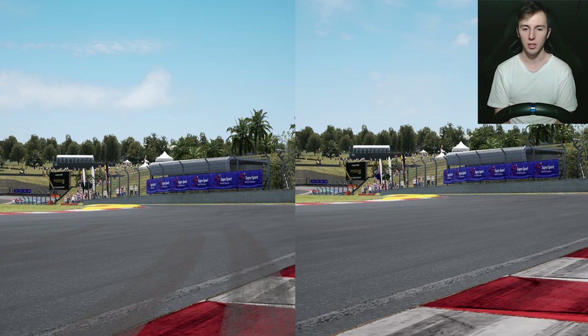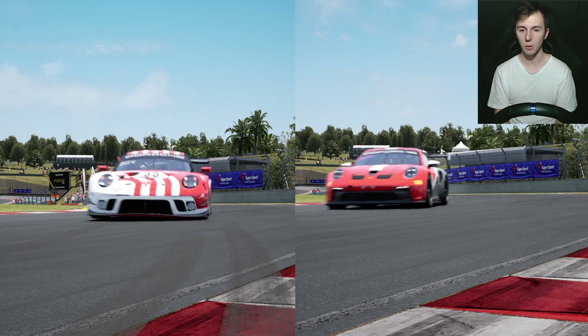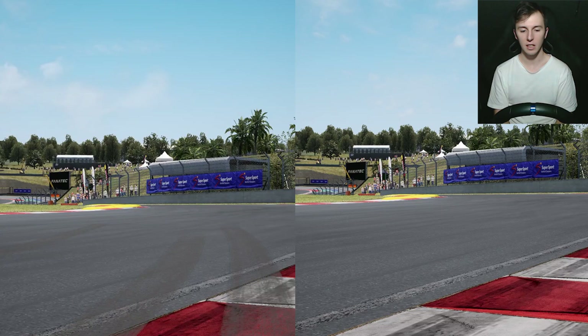I made a side-by-side comparison here with the GT3 on the left and the Cup on the right. Playing it in slow motion, you can see the Cup completely eats the curb whereas the GT3 just can't take it.